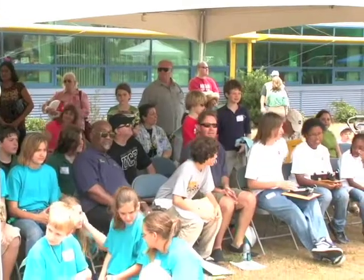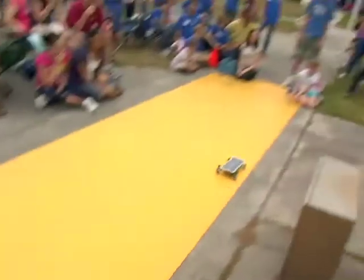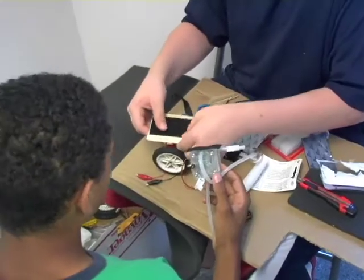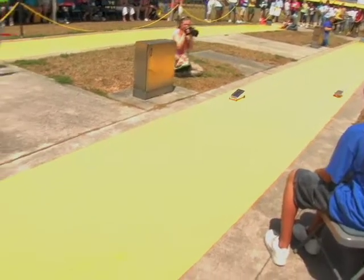In the afternoon, teams gather outside for the exciting head-to-head solar-powered car races. Throughout the day, students work as their own pit crew, repairing and improving their cars after each race. We got second — many good cars, some tough competition. Came in second.